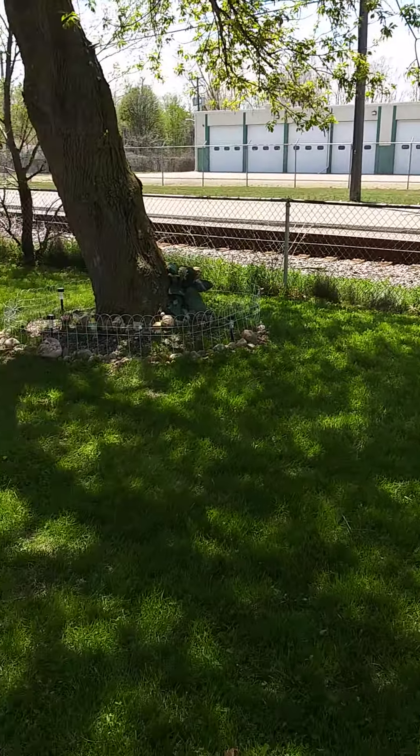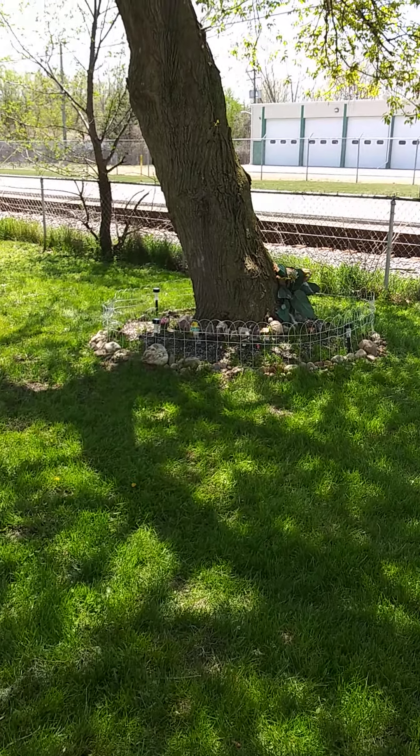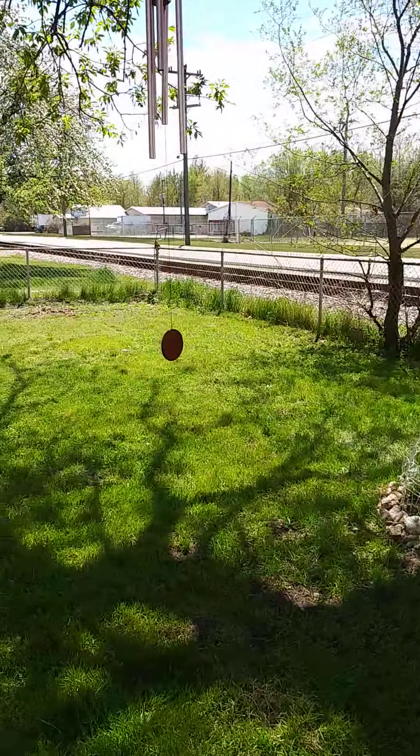Hey peeps, just wanted to show you my little fairy garden. I have it around this tree. I just got done finishing it.